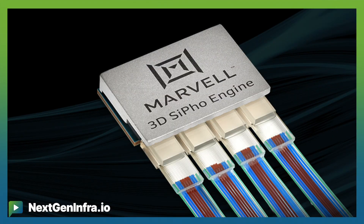At Nisio OFC, at Marvell, we introduced a device we call Marvell 3D SIFO engine. It is a highly integrated silicon photonics engine that consists of 32 channel, 200 gig, electrical in, optical out.